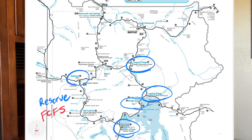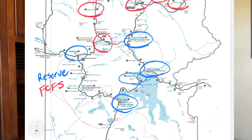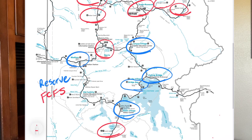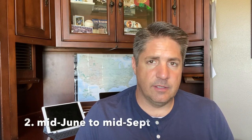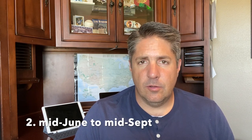The seven first-come, first-served campgrounds — you can't make a reservation, you just have to show up and hope to get a site. Six of them are located on the upper loop, including two in Lamar Valley up in the very northeast corner, one close by in Tower, and then there is one way down south called Lewis Lake, which is also first come, first served. These campsites are open from mid-June to mid-September typically. Madison does stay open until October and Mammoth Campground stays open year-round.